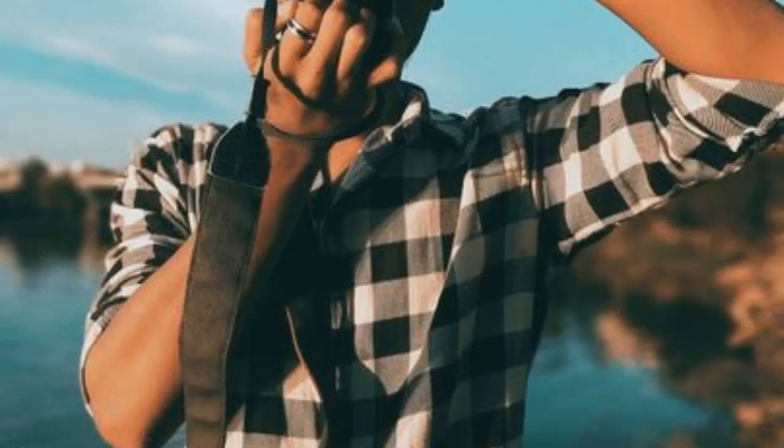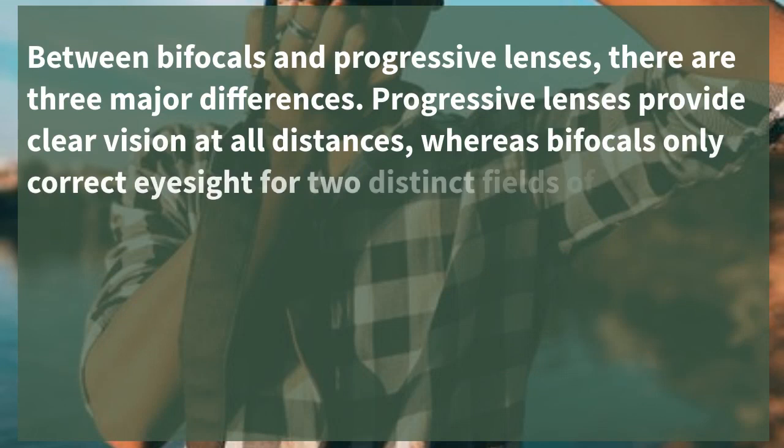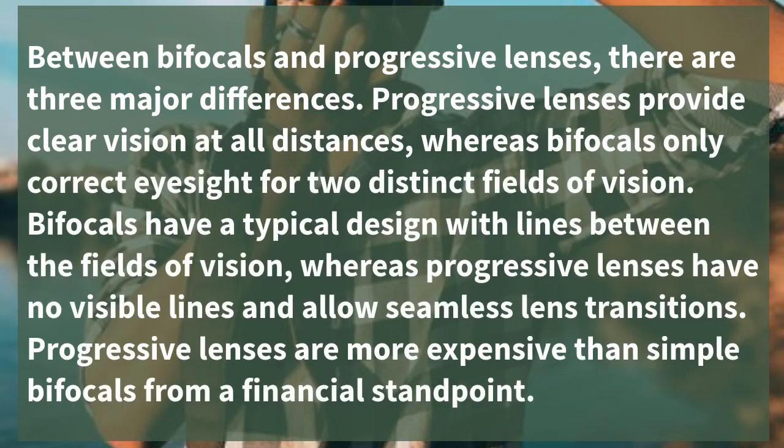Between bifocals and progressive lenses, there are three major differences. Progressive lenses provide clear vision at all distances, whereas bifocals only correct eyesight for two distinct fields of vision. Bifocals have a typical design with lines between the fields of vision, whereas progressive lenses have no visible lines and allow seamless lens transitions.